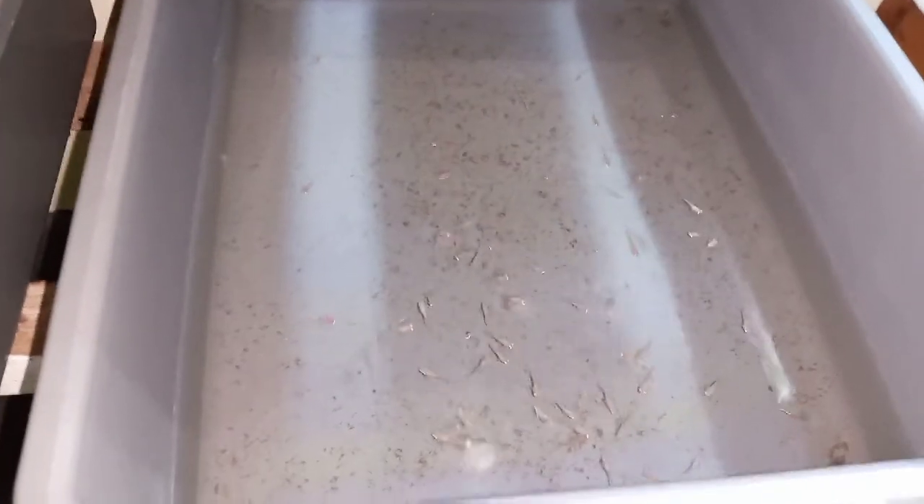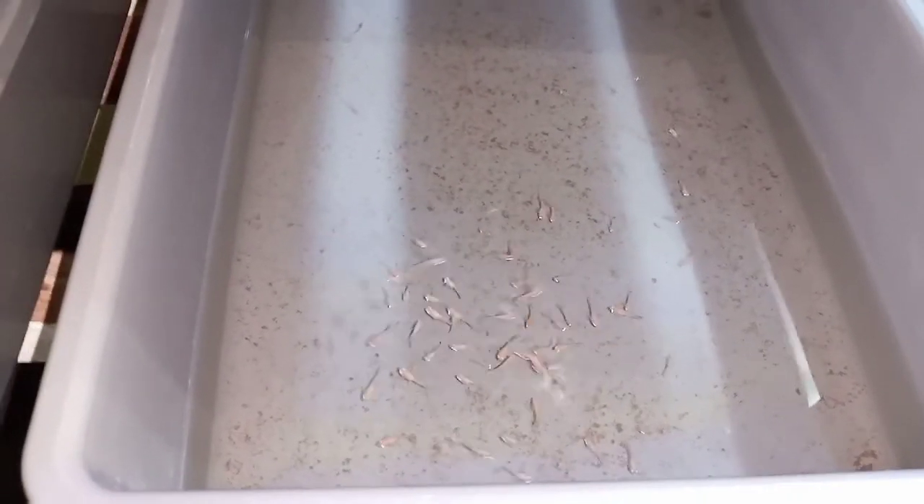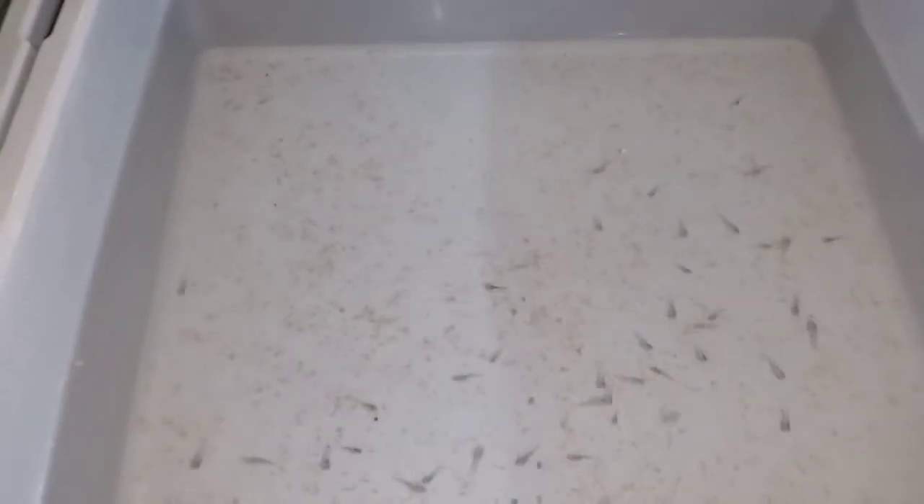Nah ini anakan albino furet juga — ini kakaknya. Ini adiknya. Kalau yang ini gak terlalu banyak, tapi alhamdulillah anaknya pada sehat-sehat semua, lincah-lincah semua.